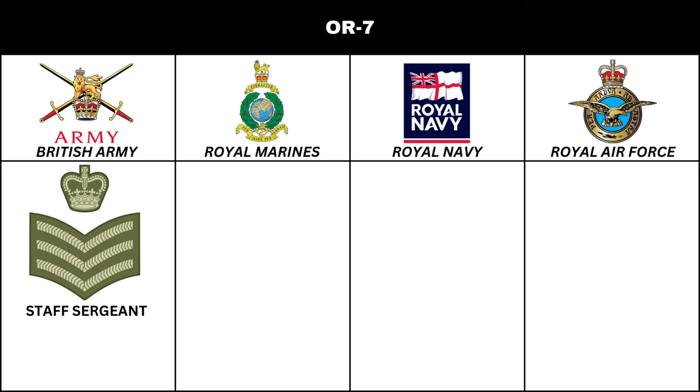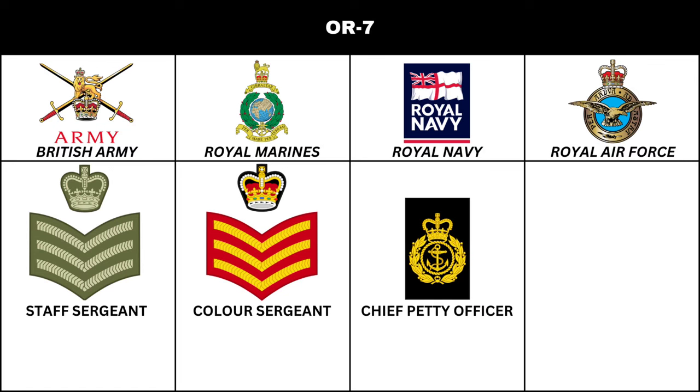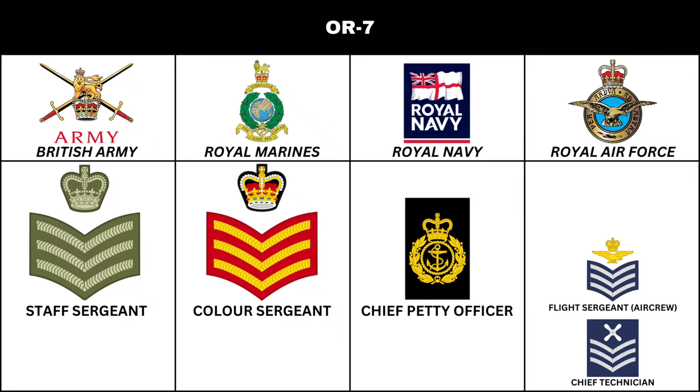In the Royal Air Force, members also hold the rank of Chief Technician or Flight Sergeant Air Crew at this level.